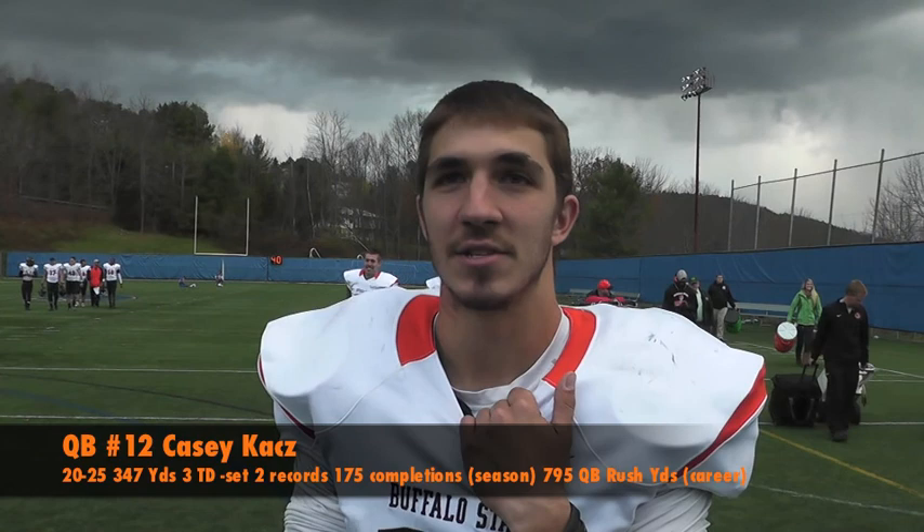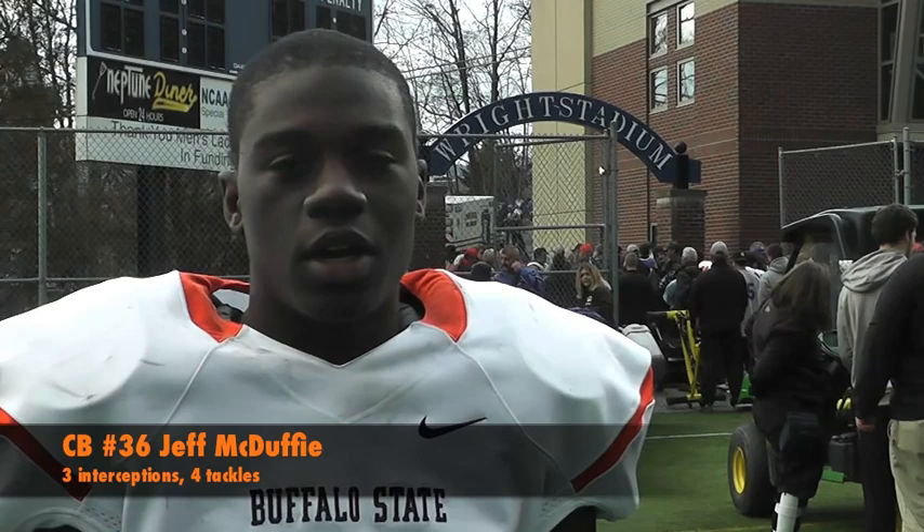Asked about Coach Boyes' 200th game, Jeff McDuffie said that's a lot of games to coach and imagined he loses a couple years due to stress, but said it's awesome and he's glad they got the win for him. On his own performance, McDuffie said he anticipated the throws because Hartwick had beaten him down twice, so he started baiting them deep. On Hartwick's onside kick attempt while down four scores, McDuffie said he understood because anything can happen in football, but the Bengals stayed focused and finished the game.